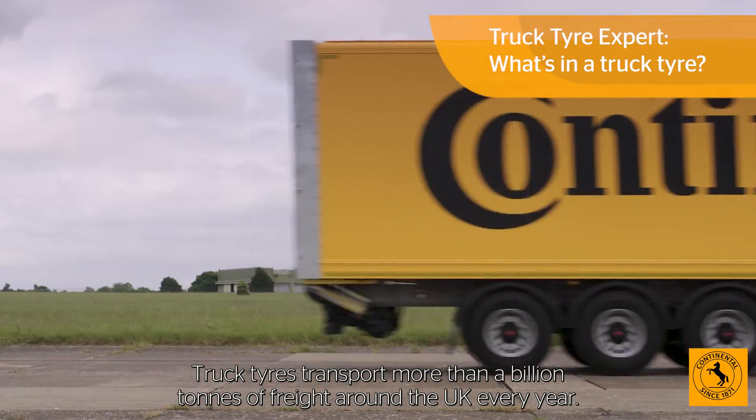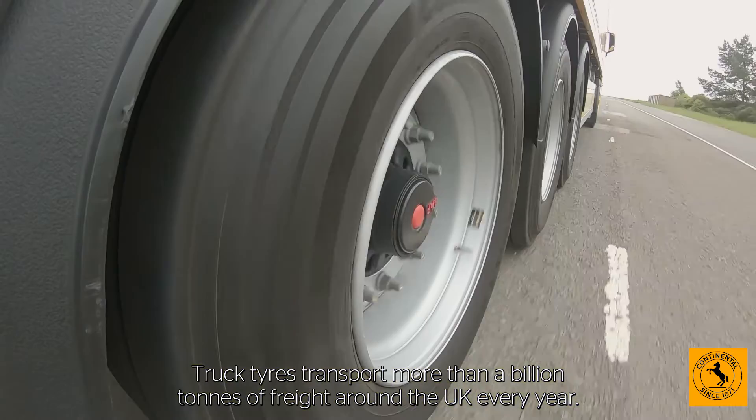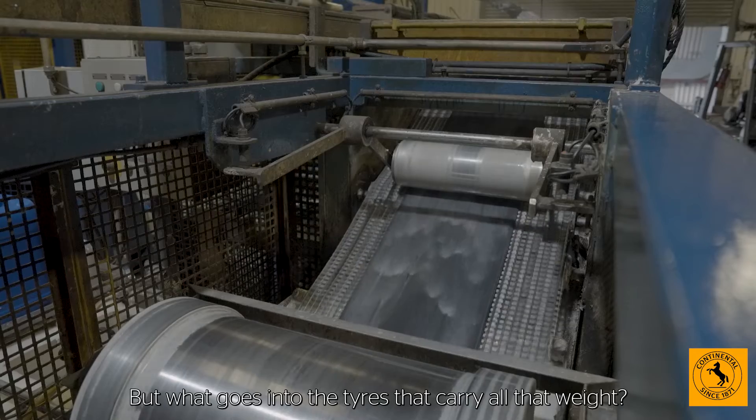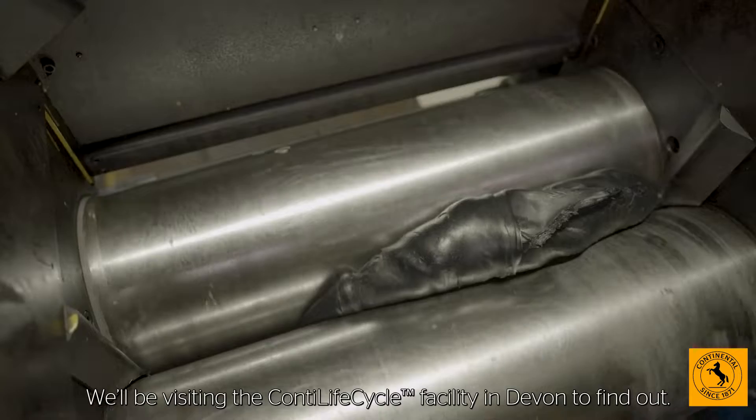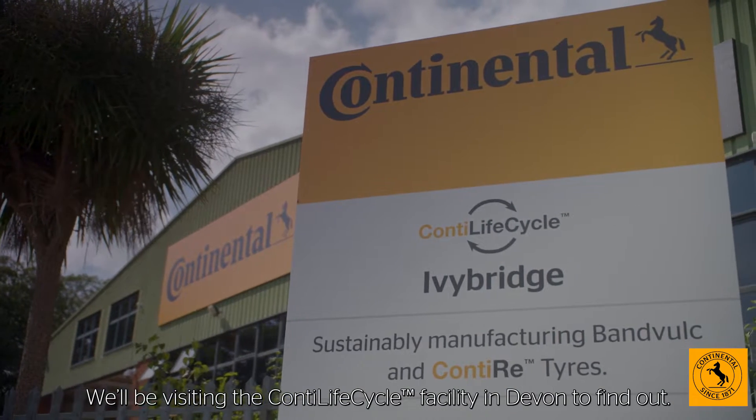Truck tyres transport more than a billion tonnes of freight around the UK every year. But what goes into the tyres that carry all that weight? We'll be visiting the Conti Lifecycle facility in Devon to find out.